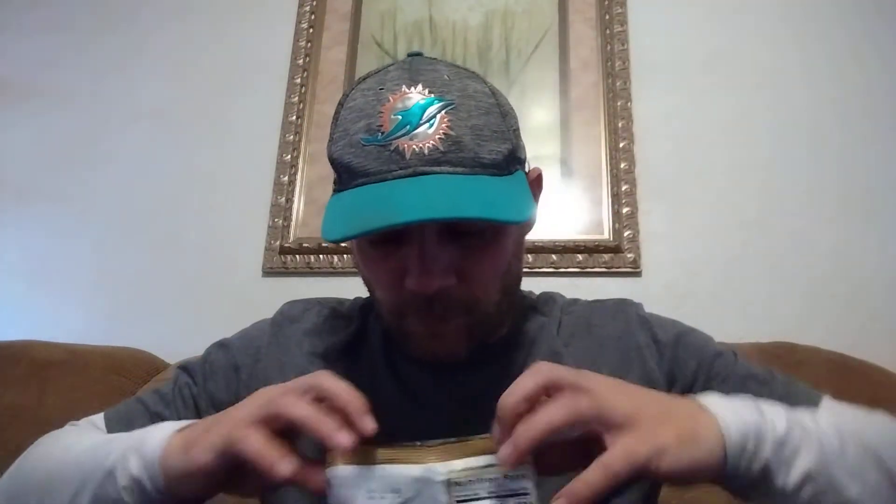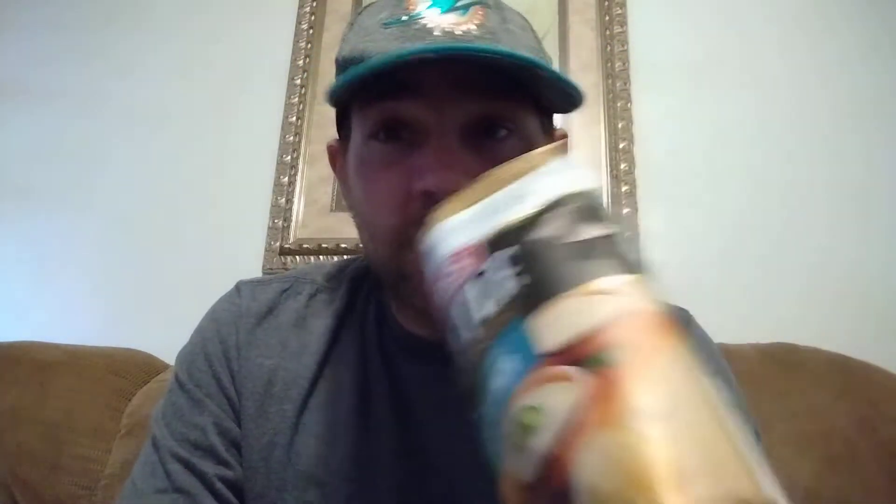Herr's kettle cooked queso blanco limited edition, let's do it up. Very cheesy smell — doesn't necessarily smell like queso blanco, there's just a little bit of that, but it mostly smells like chip with some kind of cheese. Doesn't look too too flavored or dusted, but you might not need a lot — with cheese stuff, you don't really need a lot of cheese flavor because it dominates whatever you're putting it on.